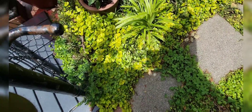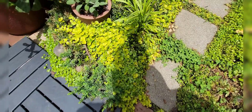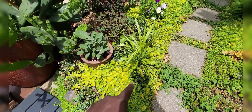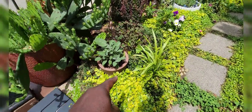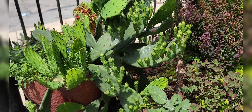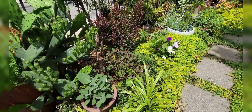Over here I have some liriope which I cut back at the beginning of the season — it's breaking up the texture over here. It's the creeping jenny, the liriope, the pennywort, clover, sage, and this amazing prickly pear which is going to have a million blossoms on it this year. Look at all those blossoms — that's stunning. That's going to be great.